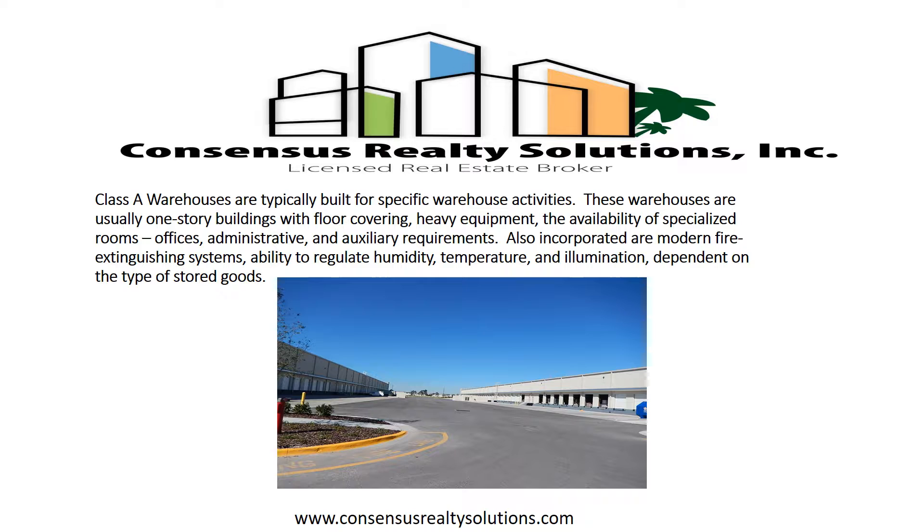Class A warehouses are typically built for specific warehouse activities. These warehouses are usually one-story buildings with floor covering, heavy equipment, the availability of specialized rooms, offices, administrative, and auxiliary requirements. Also incorporated are modern fire extinguishing systems, ability to regulate humidity, temperature, and illumination, dependent on the type of stored goods.